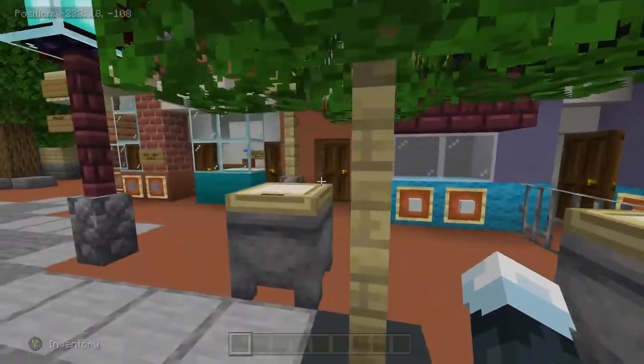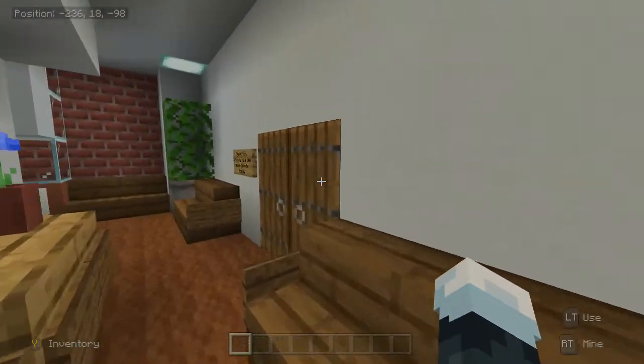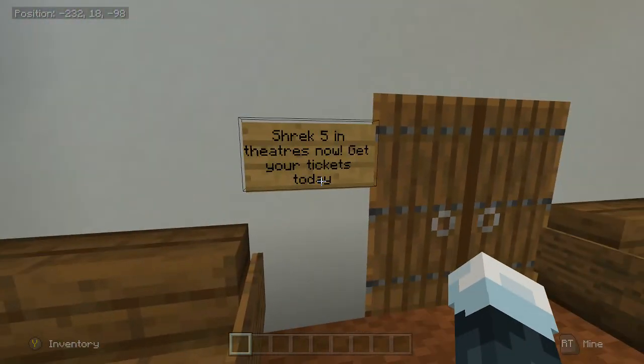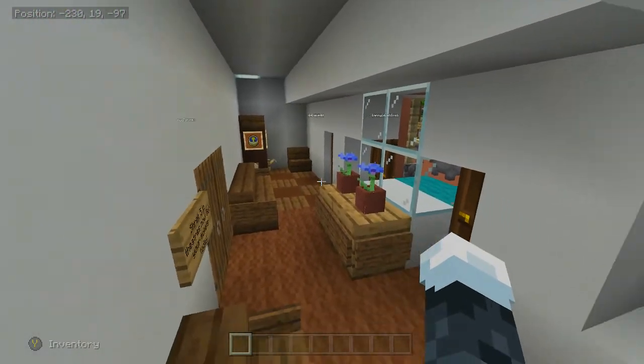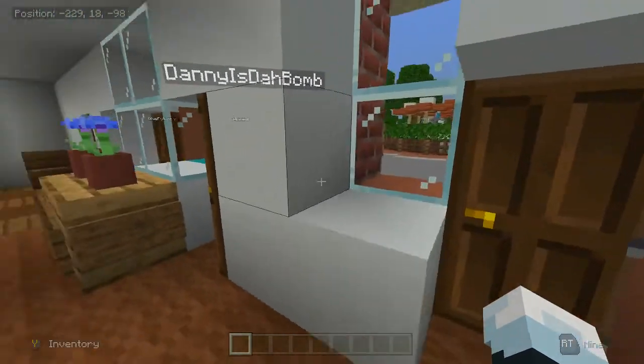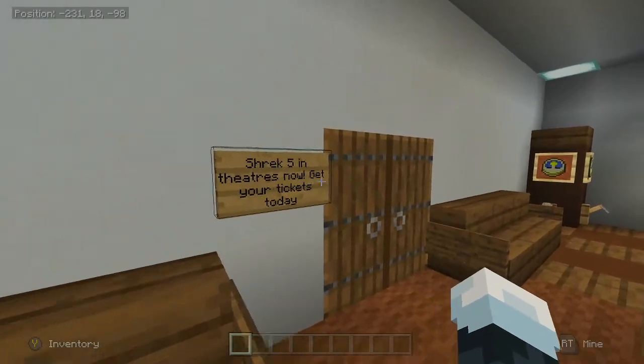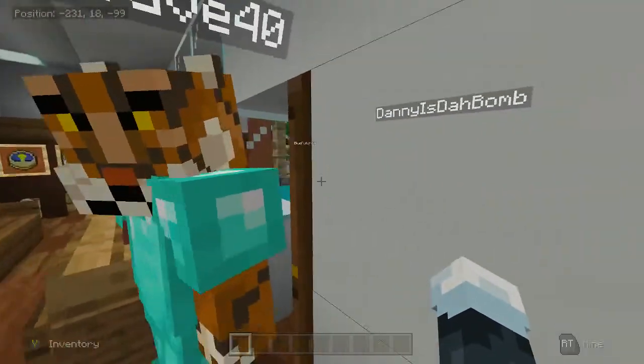Indiana Jones and Star Wars parks were built adjacent to Disneyland. Over here there's also that park. This is the nursery.